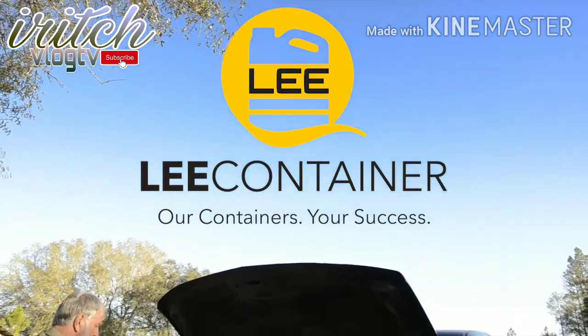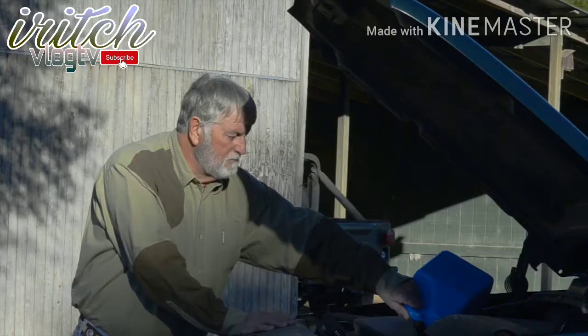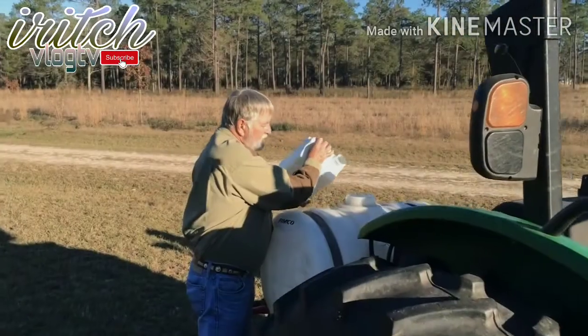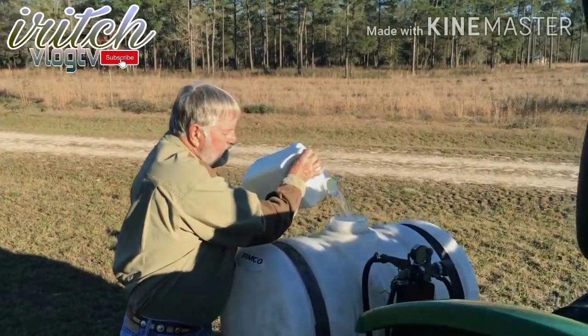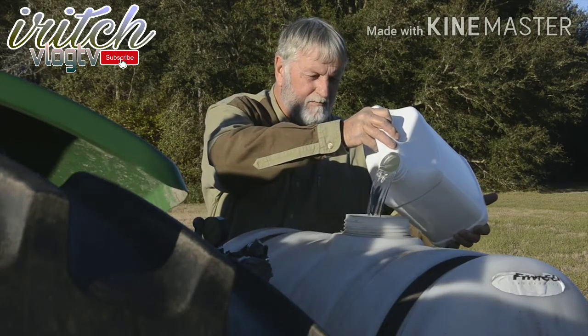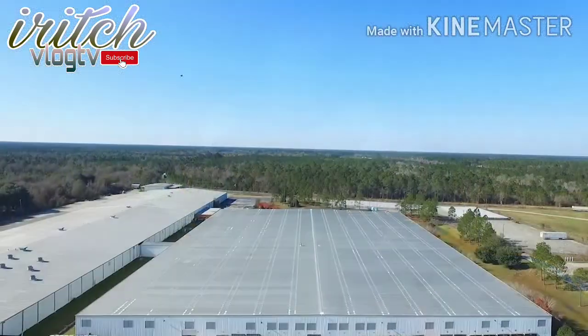Lee Container has been a leading container manufacturer for over 25 years. Our bottles hold products that we all depend on, such as motor oil and crop protection chemicals. The next time you use a plastic container, take a closer look at it. It's a simple thing, but we want to show you what it takes to make a bottle. It's an interesting process.